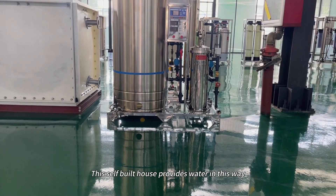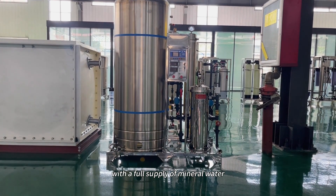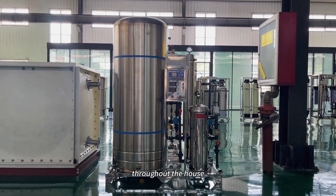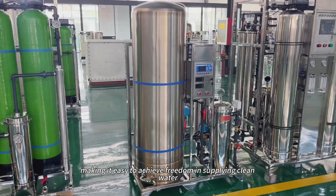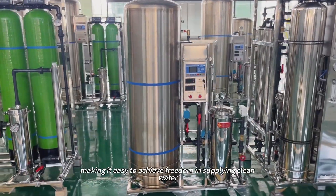This self-built house provides water in this way, with a full supply of mineral water throughout the house. A water well is equipped with this device, making it easy to achieve freedom in supplying clean water.